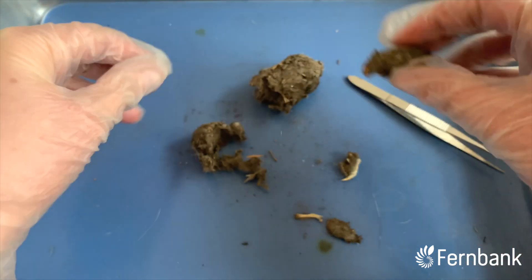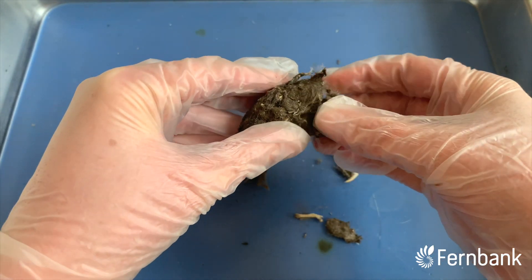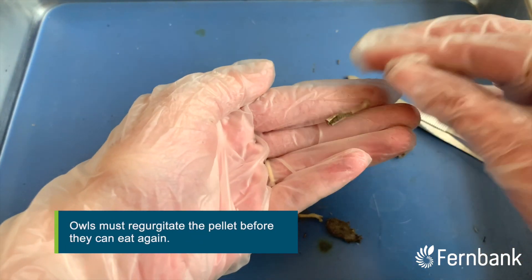Owl pellets get formed just a few hours after the owl has eaten its food. The pellet partially blocks the entrance of the digestive system so that the owl will be unable to eat anything else until this pellet gets regurgitated.